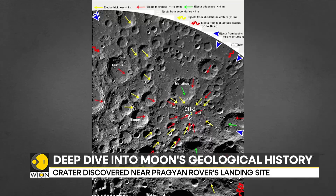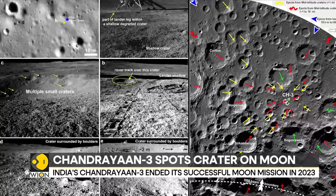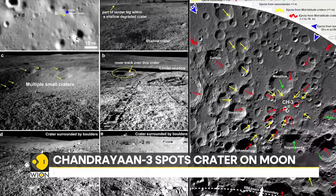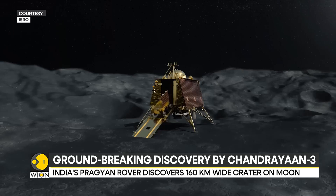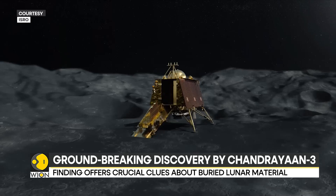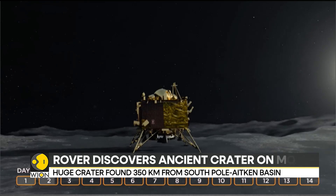The crater contributed nearly 1,400 metres of debris to the landscape. It is believed to have formed before the creation of the South Pole-Aitken Basin, making it one of the moon's oldest geological structures due to the crater's age.